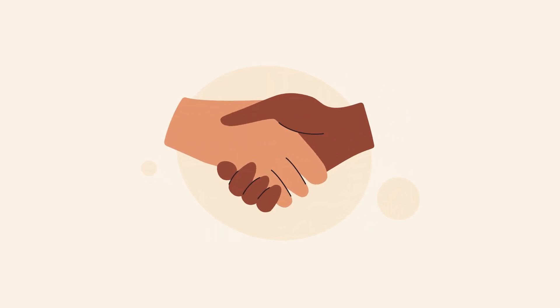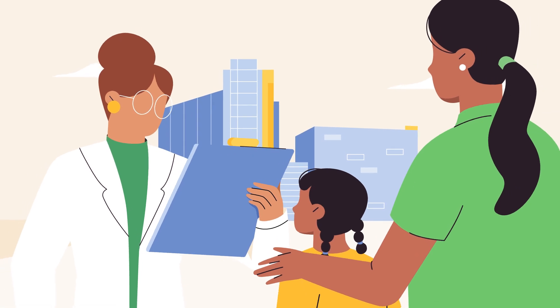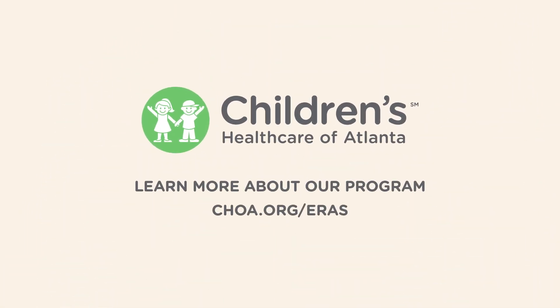With all of us working together, following the Enhanced Recovery Guidelines, we can help your child recover fully and quickly. To find out more, visit choa.org/ERAS.